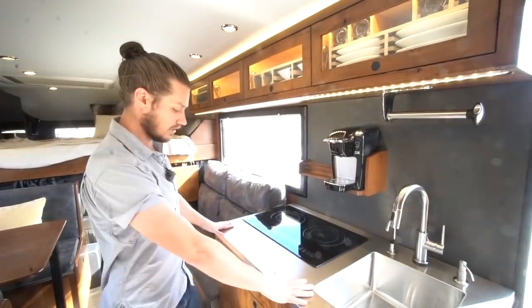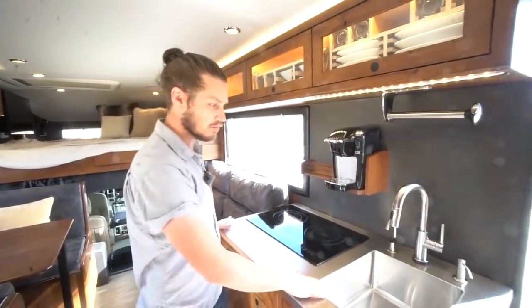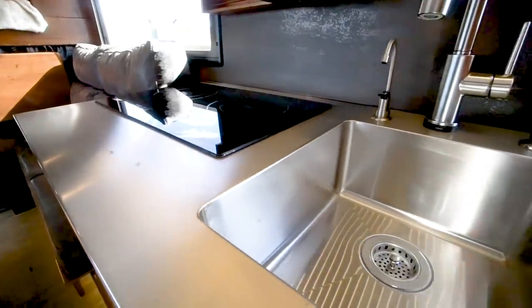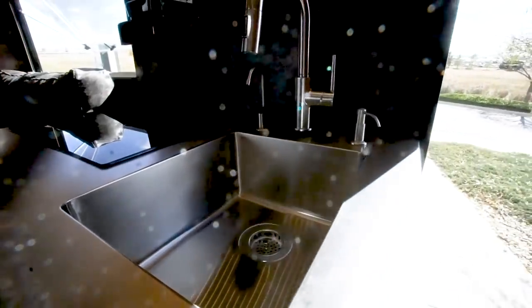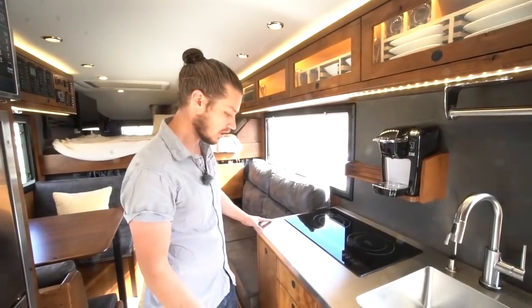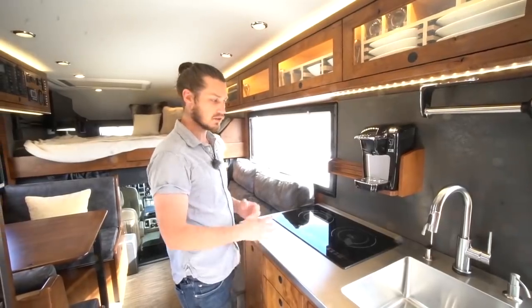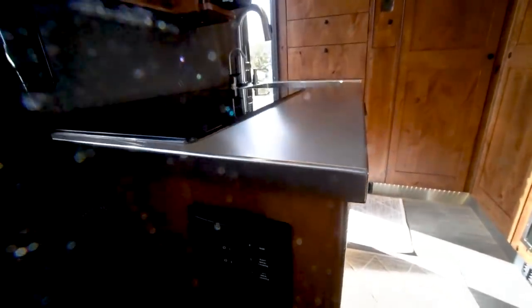In the galley we've selected the stainless countertop — stainless with a built-in sink, which is super nice. It's very lightweight, just a thin stainless, so that's always a plus. We also offer a granite countertop which gives you a more luxurious feel, but there's a weight compromise for it.